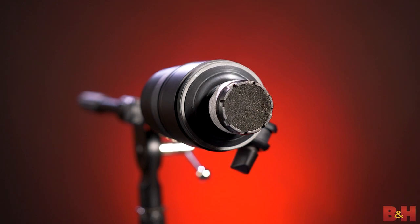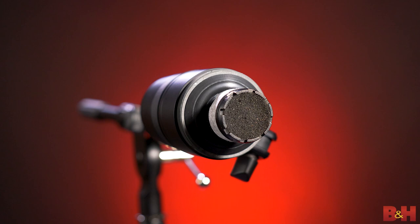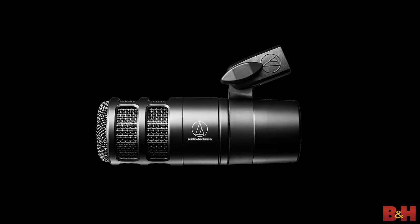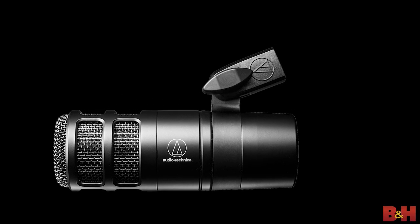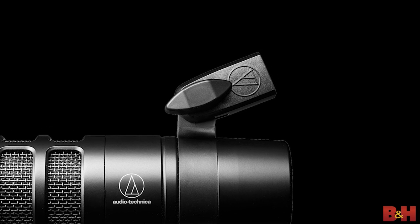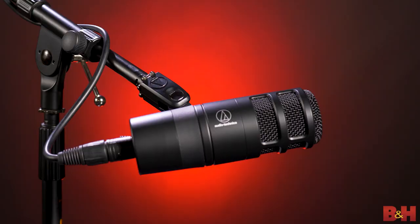There's also an integrated shock mount that minimizes vibrations from reaching the mic's capsule, and the built-in multi-stage windscreen utilizes a non-woven filter with foam mesh to tame harsh plosives, meaning you won't need to use an external pop filter. The AT2040 conveniently comes with a pivoting stand mount with a threaded adapter for flexible desk or tabletop mounting compatible with most stands or boom arms.